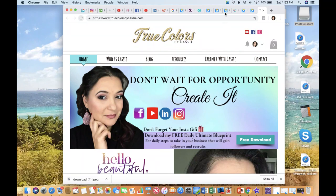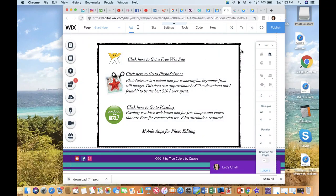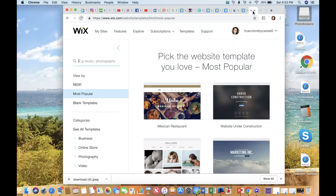Beneath this video is the link on how to get your free website. If you click that link, you're going to be able to go through different templates that are completely free for you. You can go and find one that you like. For the sake of this video, I'm going to use the beauty blog.